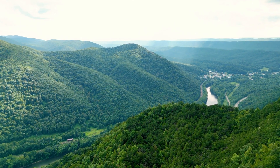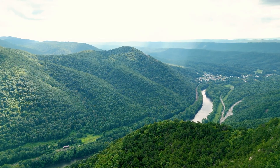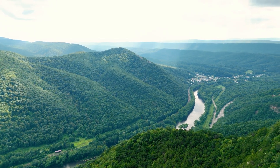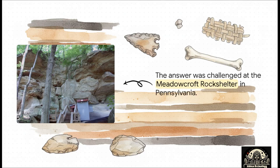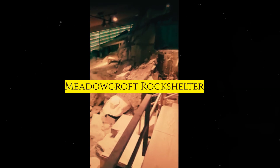But of course, the story was about to get a whole lot more complicated. The challenge came from this place — a pretty unassuming little spot, a sandstone overhang tucked away in a creek valley in Washington County, Pennsylvania. This is the Meadowcroft Rock Shelter, and it was holding a secret that would end up sparking a scientific battle for decades.